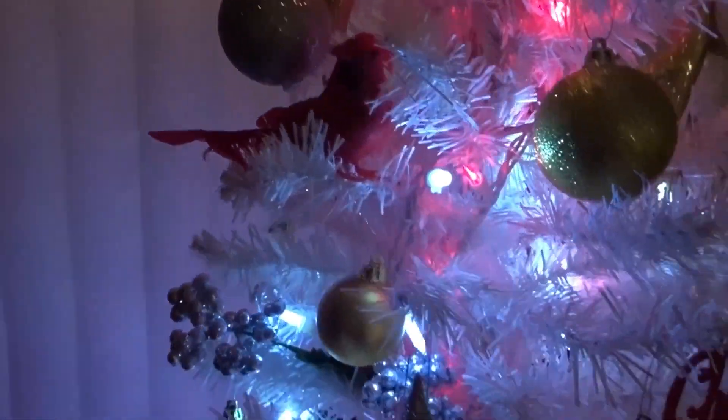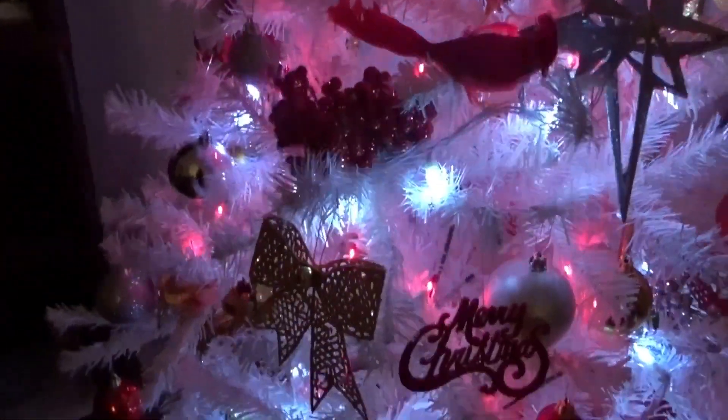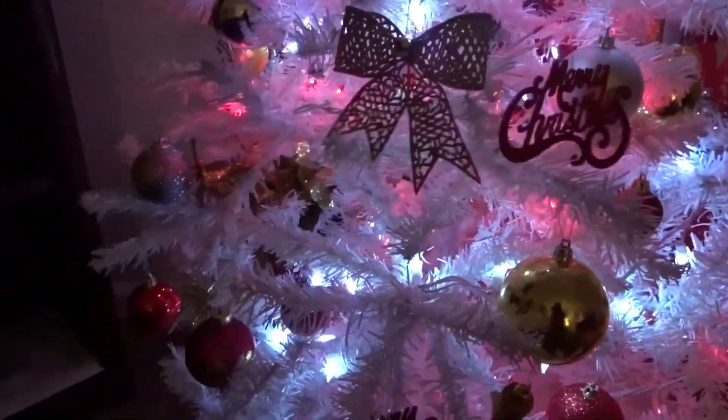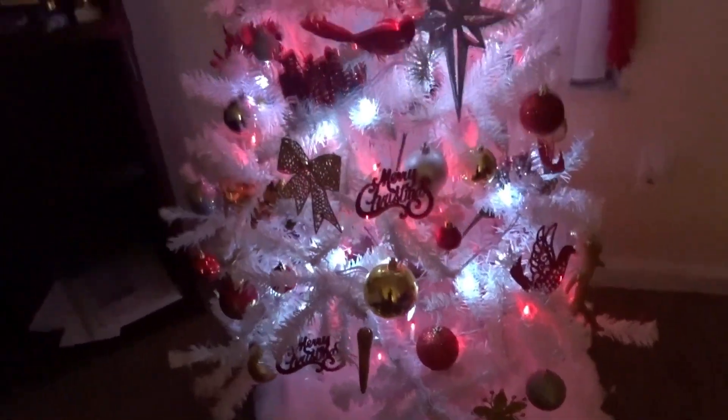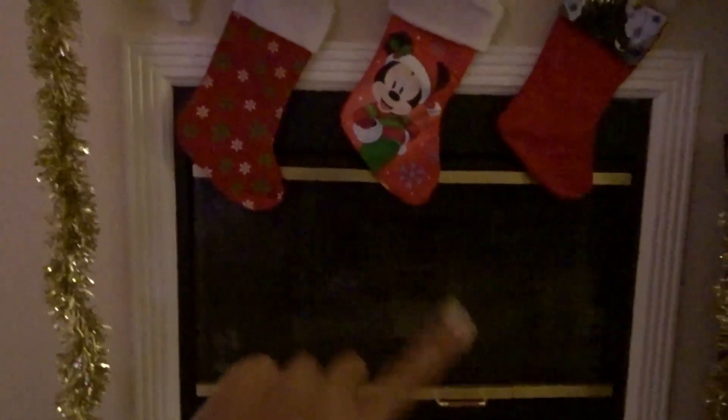Our stockings are put up now and there's the tree. We did really good on our tree — it's pretty. And then our stockings, Mirri's stocking and Linus's stocking. I'm gonna have them turn on the fireplace.